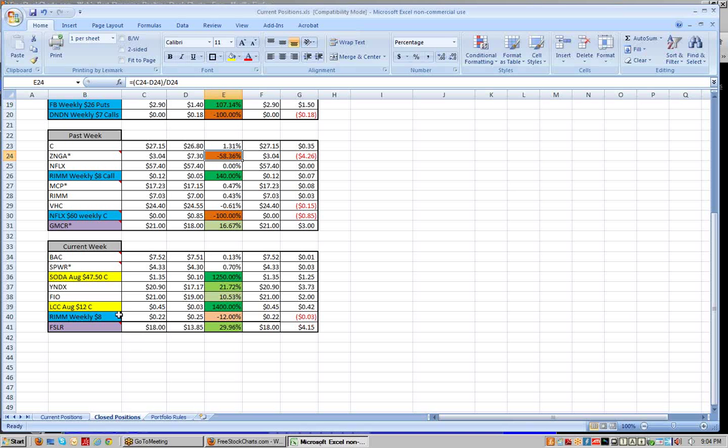We got out of the SODA August $47 / $47.50 calls — they reported earnings. We had sold them at $1.35 and bought them back for a dime, so it'll show a 1,250% gain. But it's not as if I bought them at a dime and they went to $1.35 — I sold the call against a covered position, so it's a nice gain but it's not really worthy of the 1,250% figure you see there.